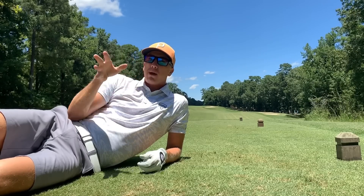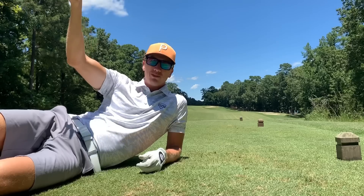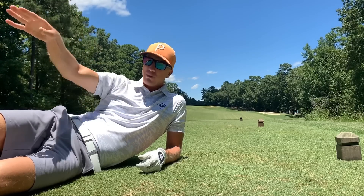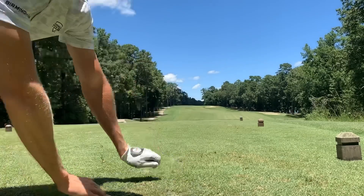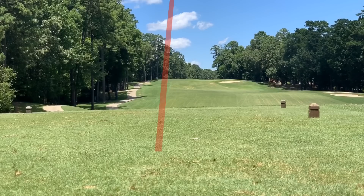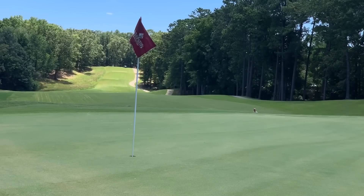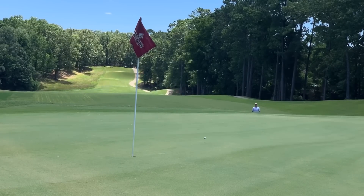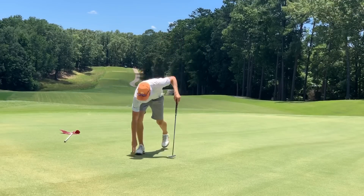Number seven, par four. Back box is getting re-sodded, so we did have to move up to this box — playing about 350 yards from here, a little up the hill. I don't really see any reason why not to hit driver. Pin is back. Even if we're just short of the bunker, should just be a little easy chip up and in for our second birdie of the day. Birdie on number seven — two under on today's round.